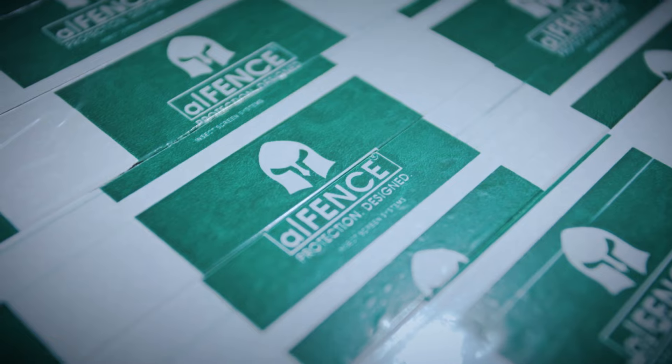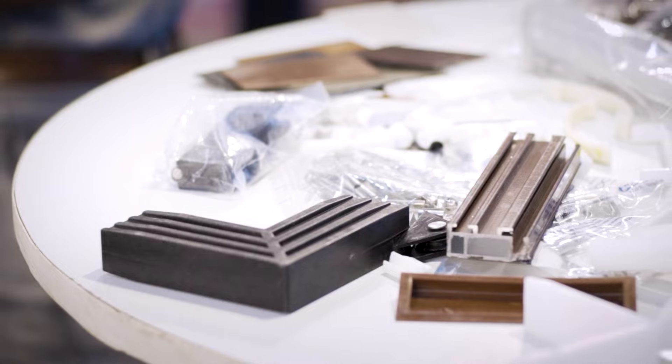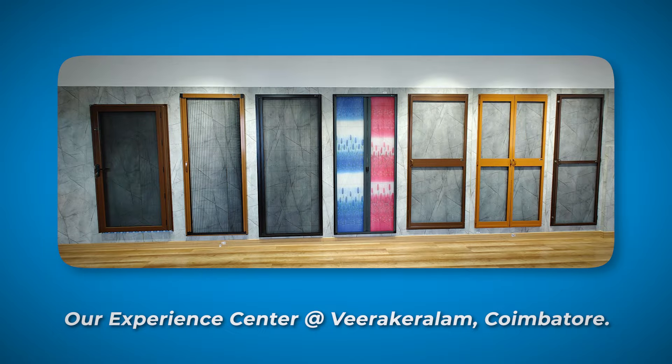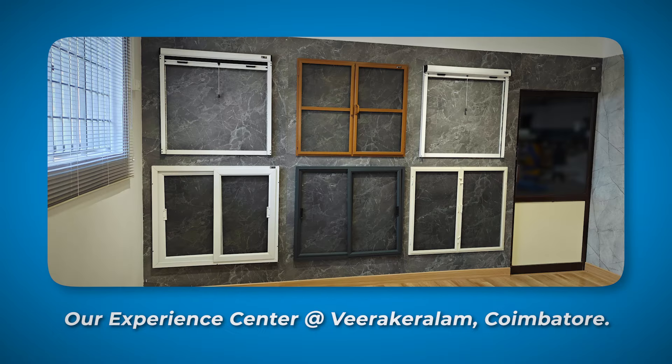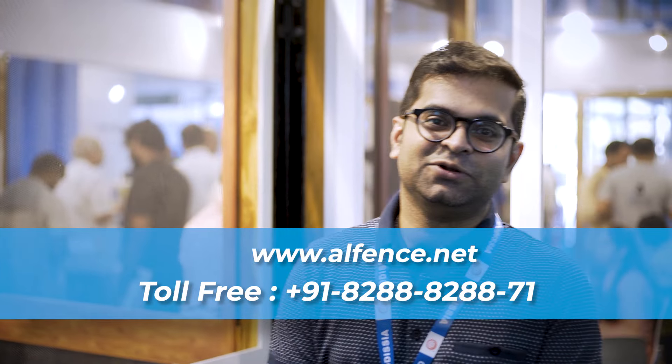All of our products are tested — our meshes are tested for their alloys, our aluminum is tested for its alloy, and plastics are tested. Without testing, we do not release products into the market. Anybody is welcome to our Experience Center to test the quality we claim. Thank you for visiting our stall at Building Deck 2024. For more business enquiries across India, visit us at Alfins.net or visit our Experience Center at Coimbatore. Thank you.